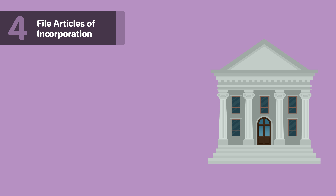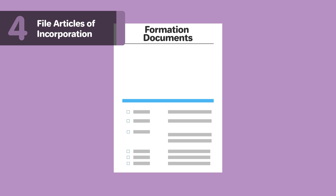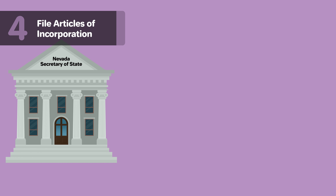Step 4: File the Articles of Incorporation. You will need to file the Articles of Incorporation with the State of Nevada. Once the articles are approved, you will have officially formed a corporation. You can file online, by mail, or in person with the Nevada Secretary of State. Filing fees vary, so check out our page linked below for more information. The formation documents will cover your corporate name and principal address, your registered agent's name and street address, and the number of authorized shares your corporation is allowed to issue, including whether you will issue more than one authorized share class or series.